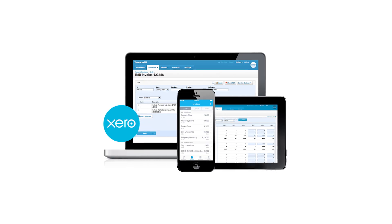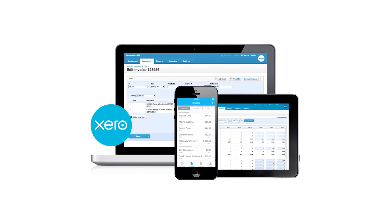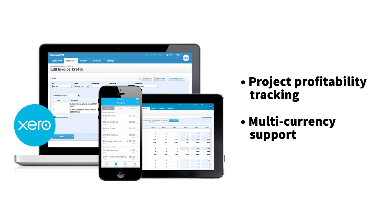On the other hand, Xero is also a solid accounting solution that some electrical contractors prefer for its project profitability tracking and multi-currency support. However, while QuickBooks and Xero excel in accounting, they don't cover all the operational needs of an electrical contractor.